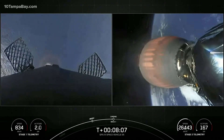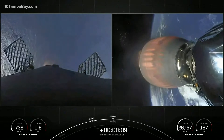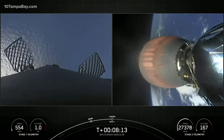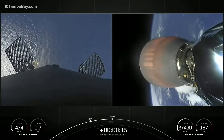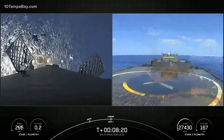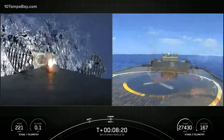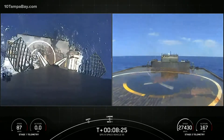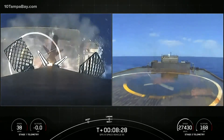Stage 1 landing burn started. You can see that stage 1 entry burn. SECO 1. Landing burn. And SECO 1. There's the first stage coming in. Landing legs have deployed. Parking orbit.